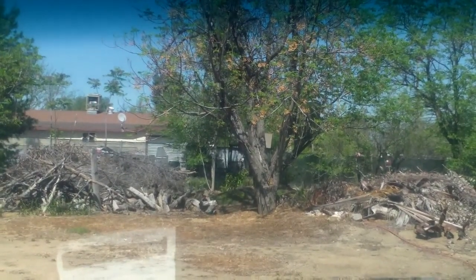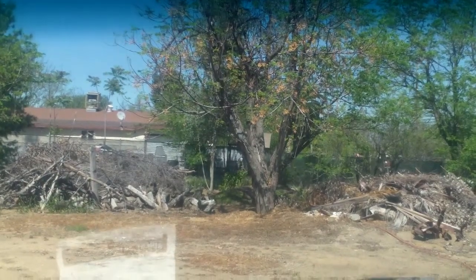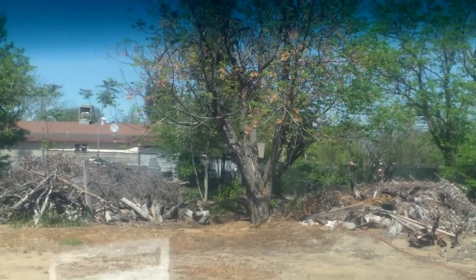Hi, this is Larry. March 24th, about 1:15 p.m. Randy and myself are heading over to Rattlesnake Hill. Let's see if we can find some more coins.